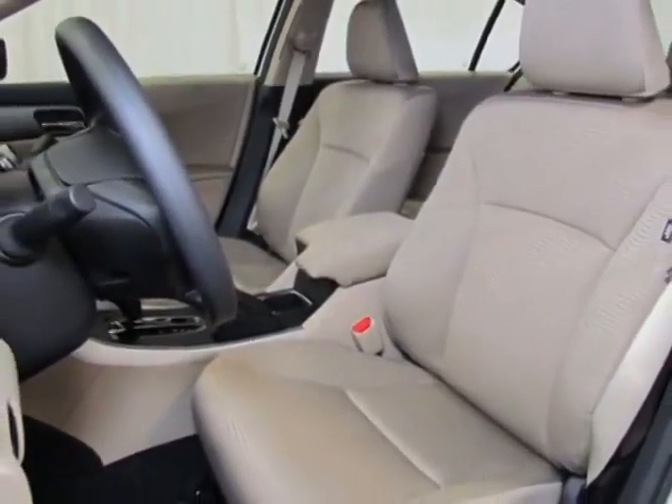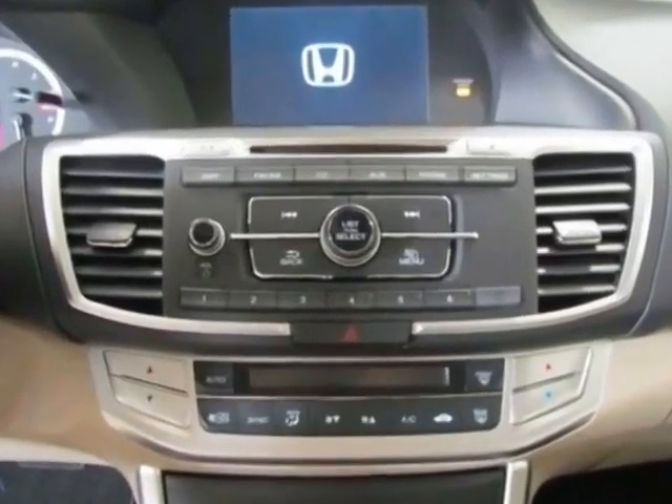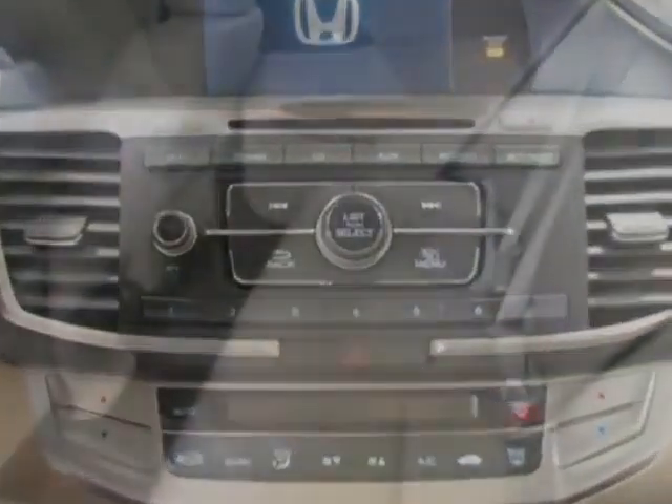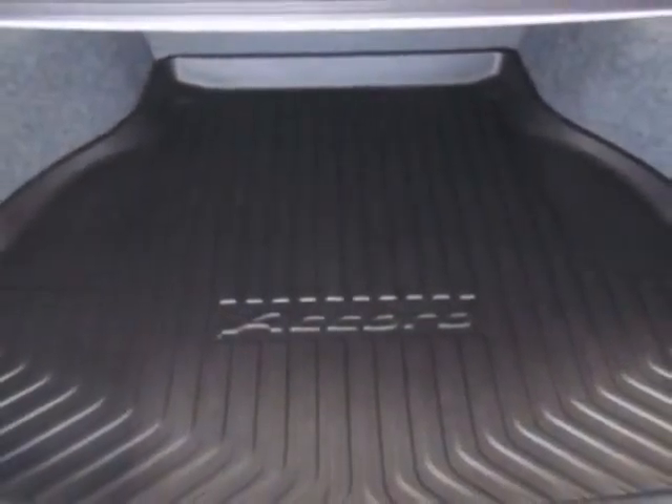Additional options for this vehicle include power locks, auxiliary audio input, climate control and driver airbag. Call 888-285-8360 or email our friendly sales staff today to schedule a test drive.